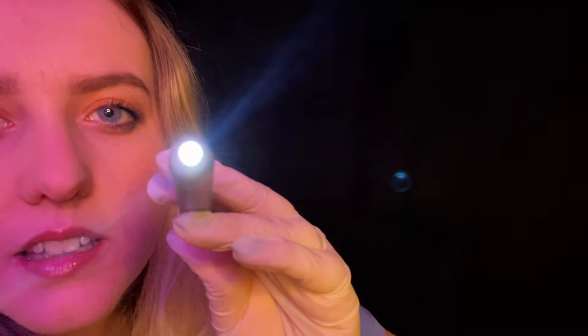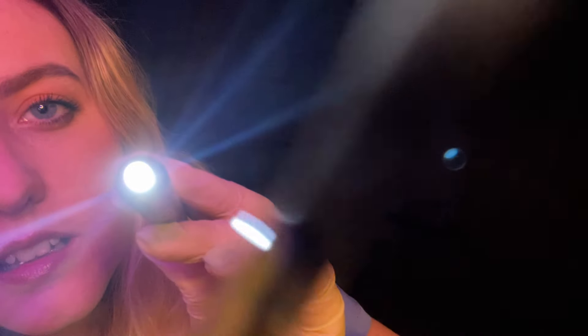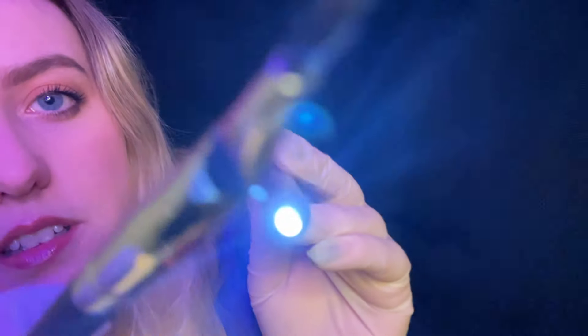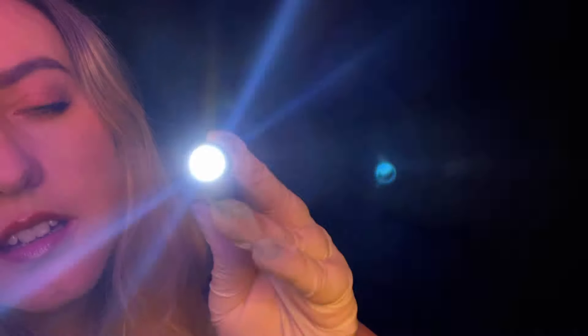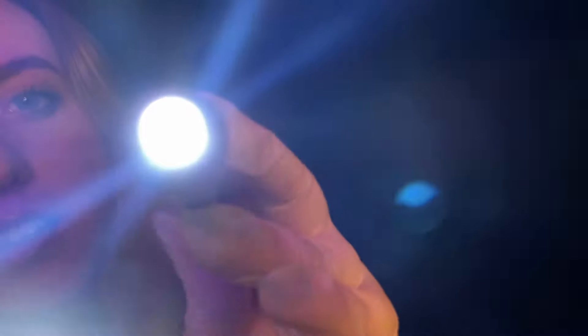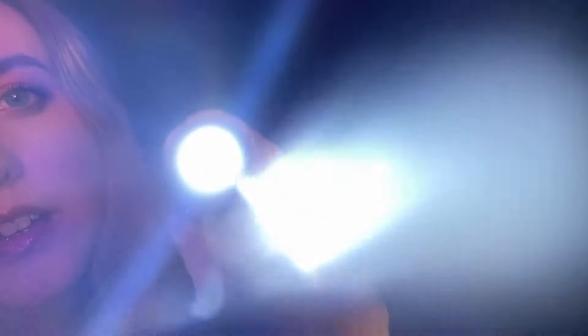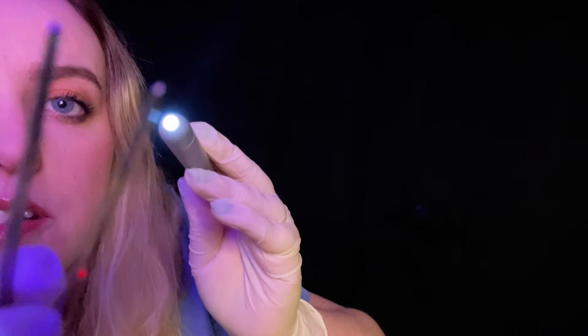Nice straight head. That's it. Blink — very good. And again, just blink. Good. Wonderful. Okay, just stay very still, I'm going in with these — very, very still.